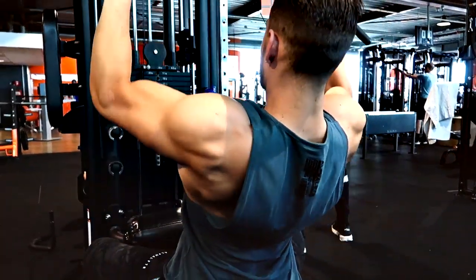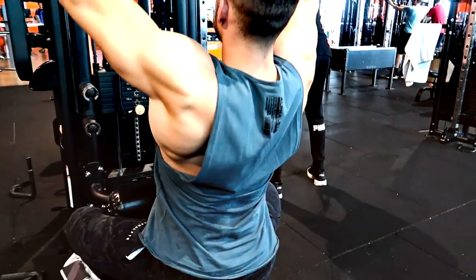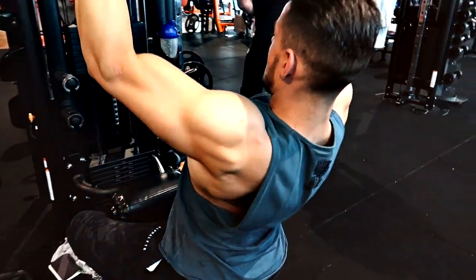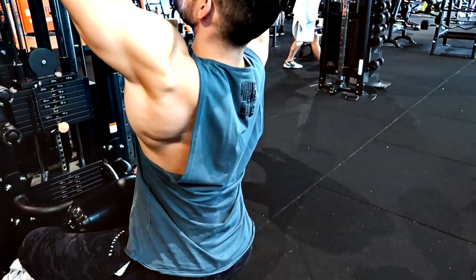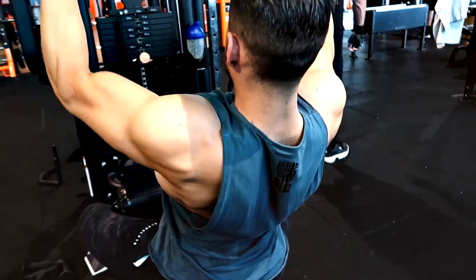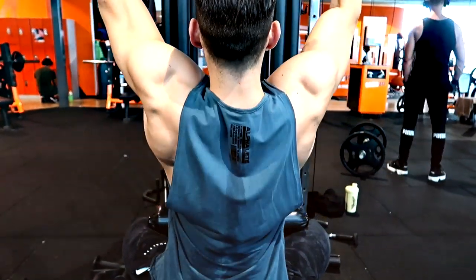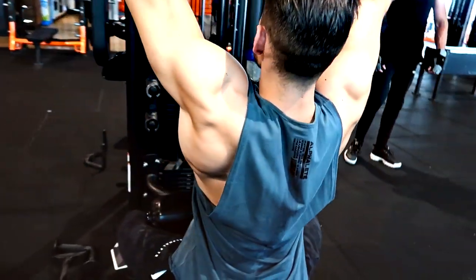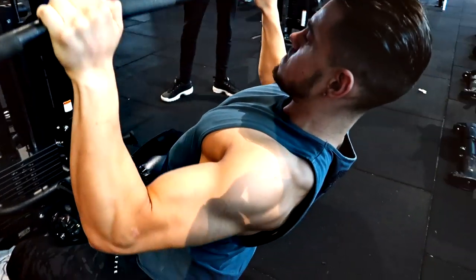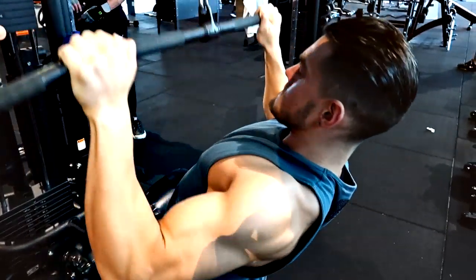Finished off with an upper body workout on Saturday, while the lower body workout was Friday. This approach applies to both upper and lower body movements — striving to add a little bit of extra weight or an extra rep, just adding more volume as my training cycle progresses.